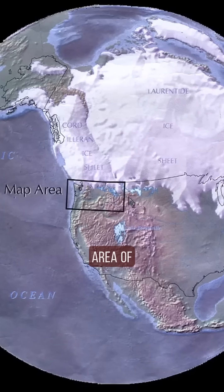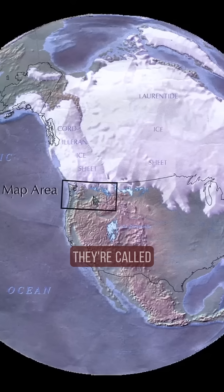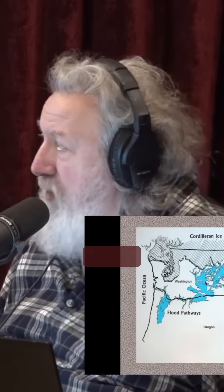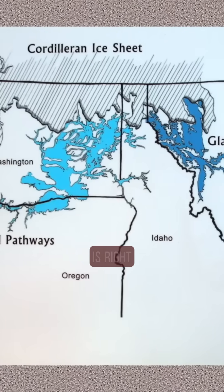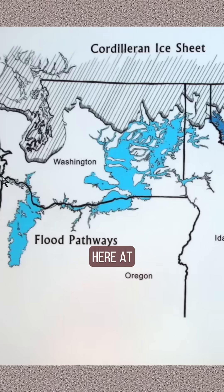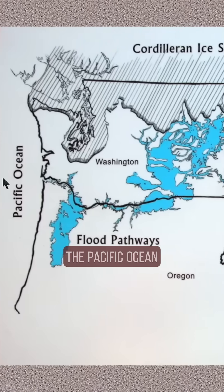This box right here shows the area of the Missoula floods. This would have been Lake Missoula, and this would have been all of the area that we were just looking at where it's eroded. All that water would have come down, flowed through the Columbia Gorge here. Portland is right here, would have turned north, and right here at Astoria, it would have drained into the Pacific Ocean.